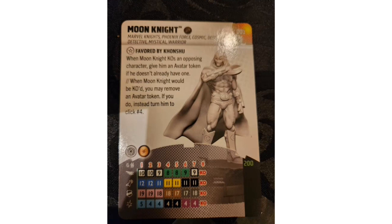The strategy with Moon Knight is to Hypersonic in early, KO the easiest target for the avatar token, and keep him alive. Even if KO'd, you return at click four and potentially earn another token. At 200 points in a 300-point game he's over half your build, so you have to play carefully. Compared to other recent 200-point figures like Spider-Man, Iron Man, and Hawk from Avengers Forever, Moon Knight is one of my two favorites alongside Hawk.